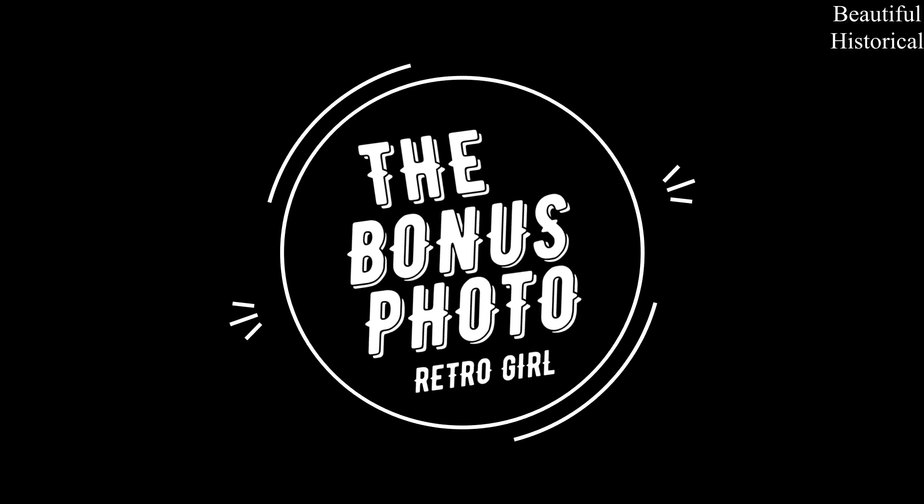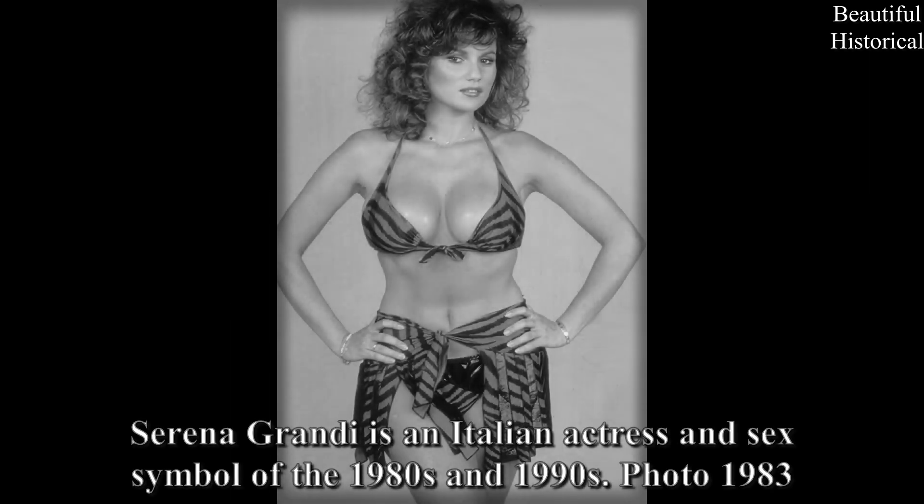Bonus photo: a beautiful retro woman. Serena Grandi is an Italian actress and sex symbol of the 1980s and 1990s. Photo, 1983.